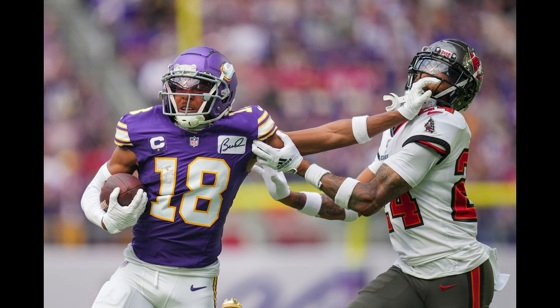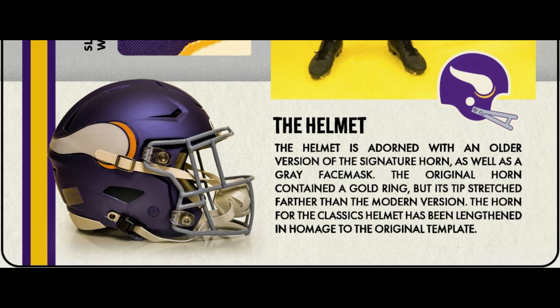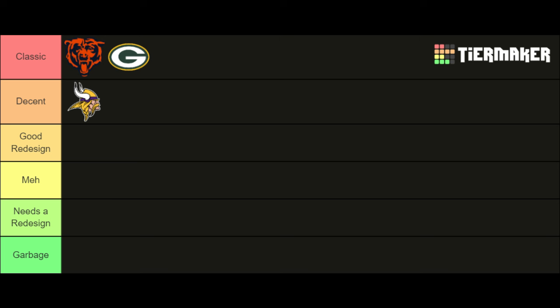Their throwback introduced last year harkens back to the 60s and 70s, and while the jerseys pull this off with their spectacular block numbers, the helmet doesn't. Instead of using a glossy helmet paired with this — like used back then — Minnesota opted to modify their regular matte helmet, and frankly it ruins it for me. The uniform doesn't look as distinct as it should be. Hopefully this is rectified next year with a second alternate helmet. Overall, with this design being more than 10 years old, the Vikings have been bumped up to decent, and I hope they stick with this look for years to come.